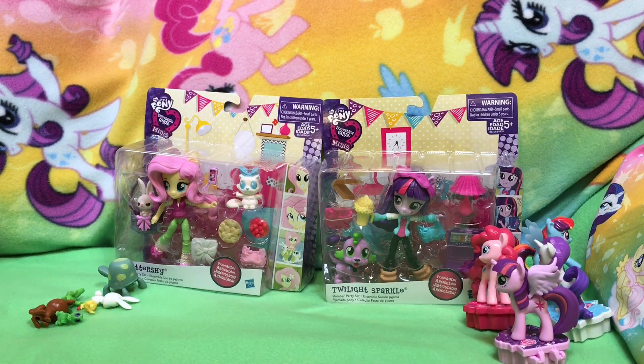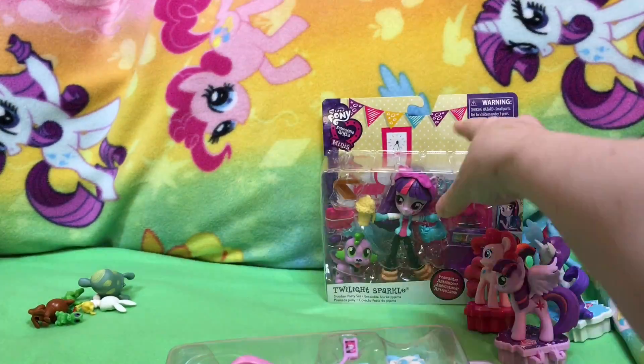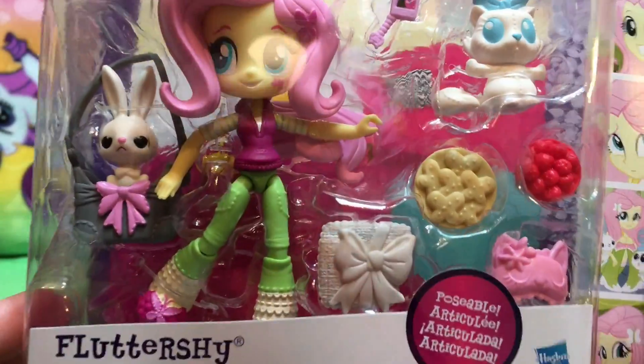Who do you want to open first? Fluttershy! She had a moment — she had just a pause. So, we have the Fluttershy Slumber Party Set.